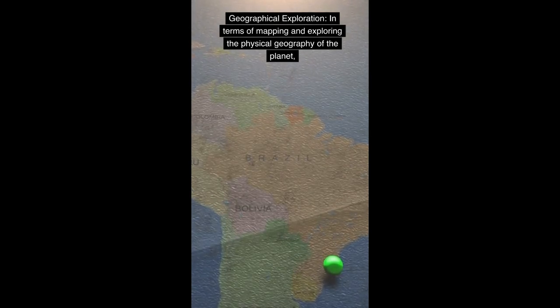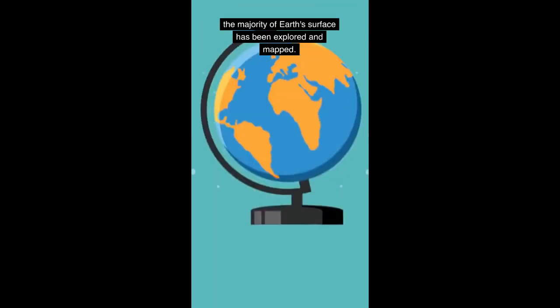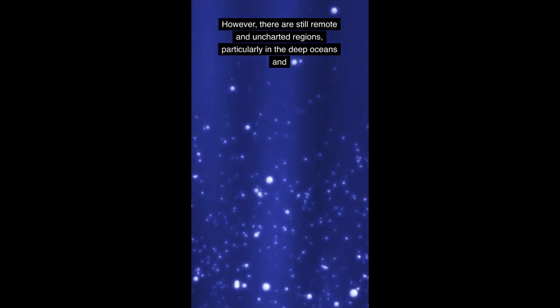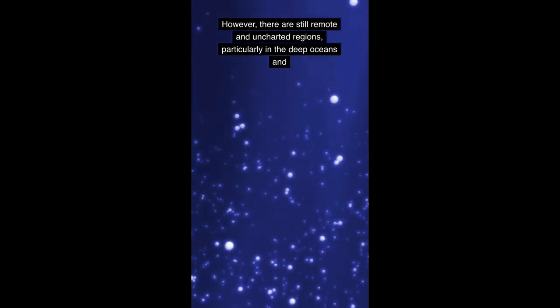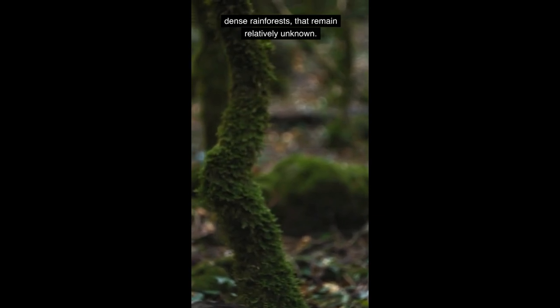In terms of mapping and exploring the physical geography of the planet, the majority of Earth's surface has been explored and mapped. However, there are still remote and uncharted regions, particularly in the deep oceans and dense rainforests, that remain relatively unknown.